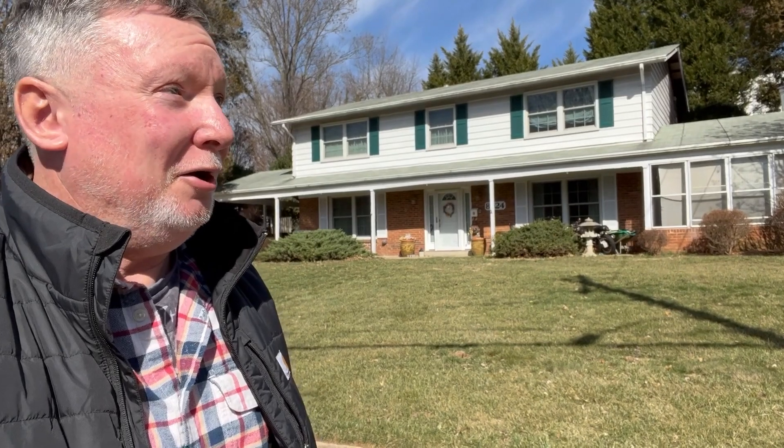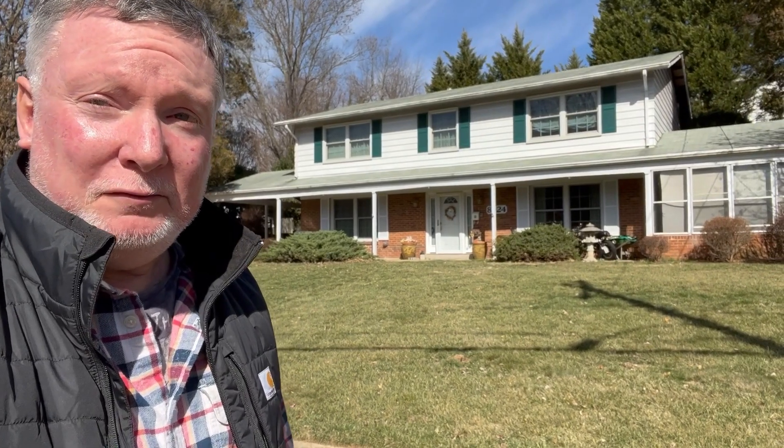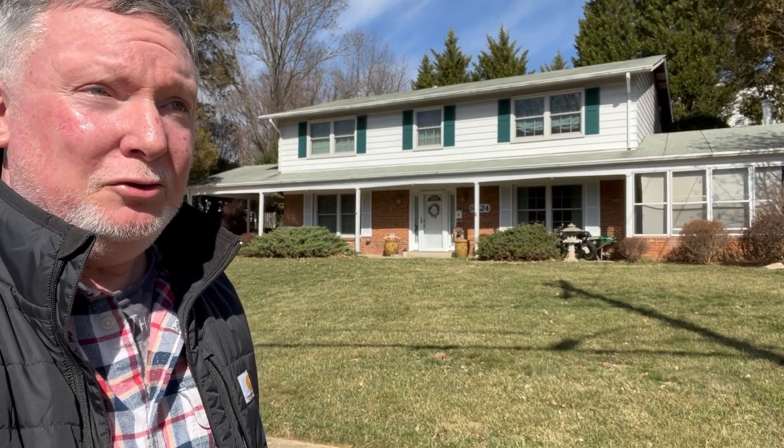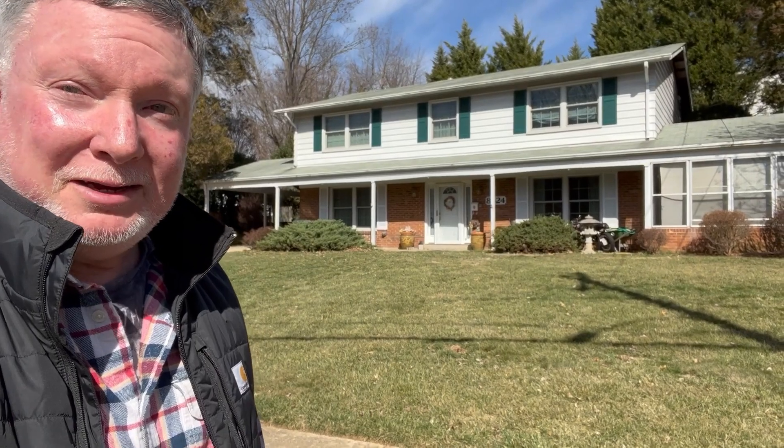Hey everybody, welcome to my next edition of Old Homes. You've seen the Clark House and Stone Mansion. Now I'm going to show you my mom's house in Annandale, Virginia. This is where I grew up when I was a little kid — I was a little Cub Scout here. I went to an elementary school just up the street and we're going to take a little walk up there in a second.